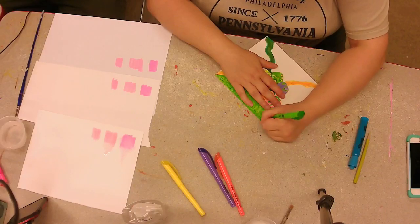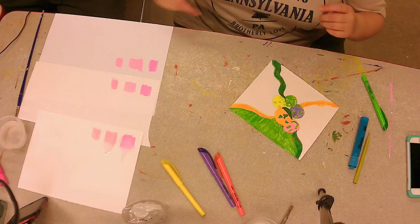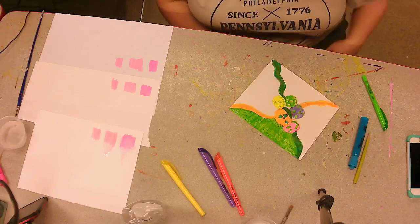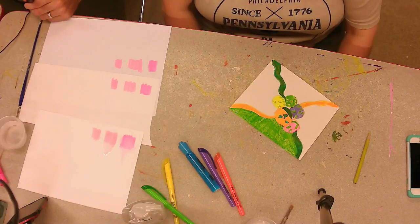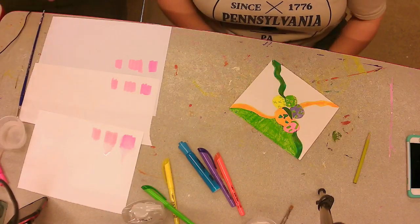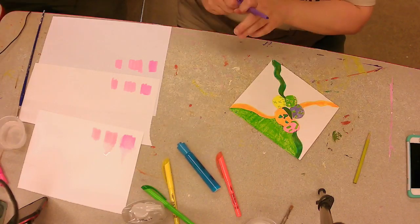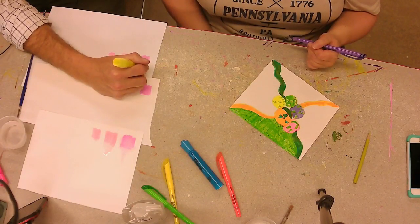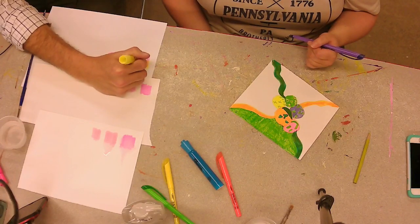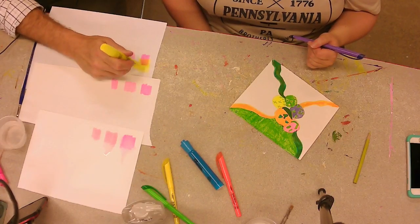Allison, any other experiments you can think of for our highlighters? A layering effect. Let's see how well things blend. I've got pink to start with and I'm going to select bright yellow. Going with purple. I've got a Sharpie bright yellow going over top of the pink. We do get somewhat of an orange effect — that's some good layering.